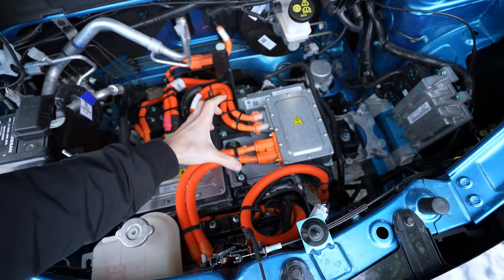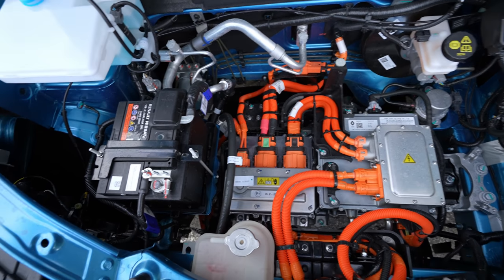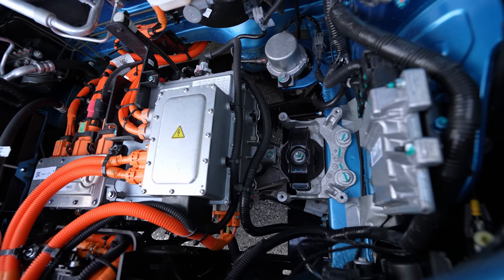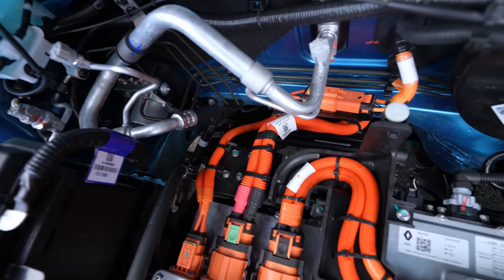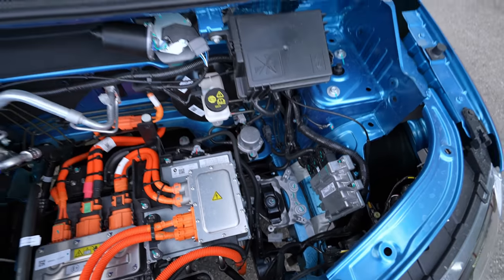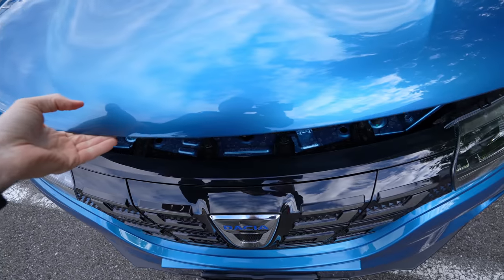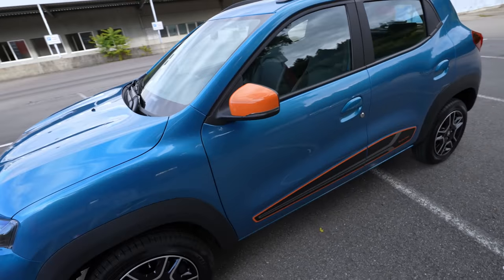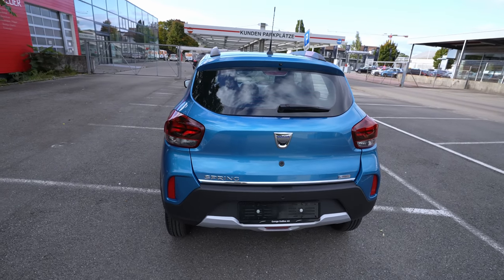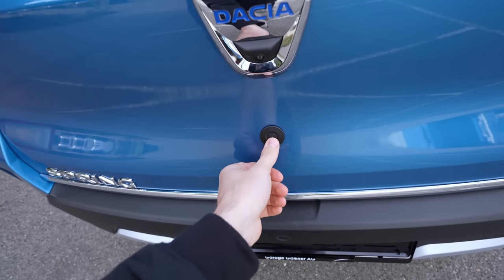There's so much space in the engine bay! I think in the future they could add a plastic cover over the motor components and create some storage space here — maybe 15–20 cm. There's also the 12V battery and electric components. It's so simple — I think you can work on it, repair it, and change components incredibly easily. Dacia keeps things simple, which will probably make it very cheap and easy to service when repair shops can handle EVs.